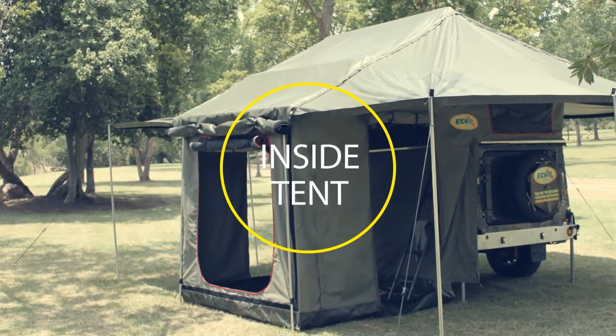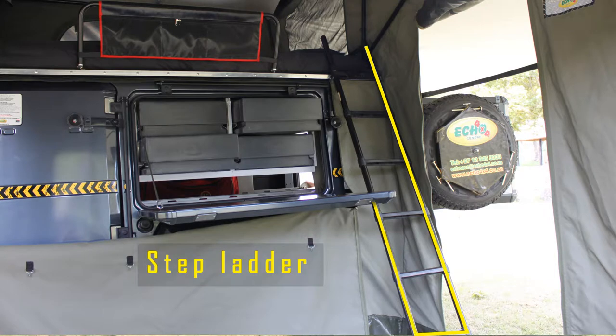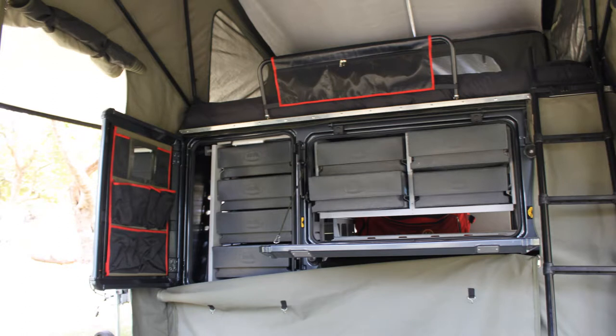Inside the tent, users have a non-slip stepladder that leads to a twin mattress. This elevated mattress keeps users off the floor. The collapsed Ecotec 5 has more than enough space to keep pillows, sheets, and blankets on the bed.